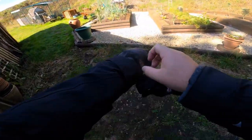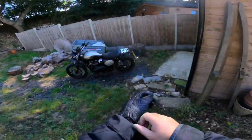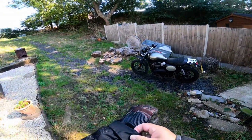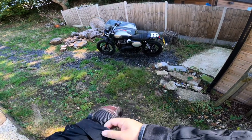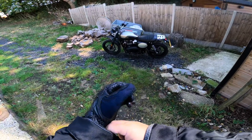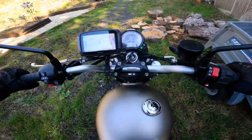Good morning! It's autumn, definitely autumn — a bit colder, but it's a nice warm day today. I thought I'd just get out and have a little ride down a few country lanes and see what's going on. I'm not going anywhere planned, just go for a ride and see where it takes me.